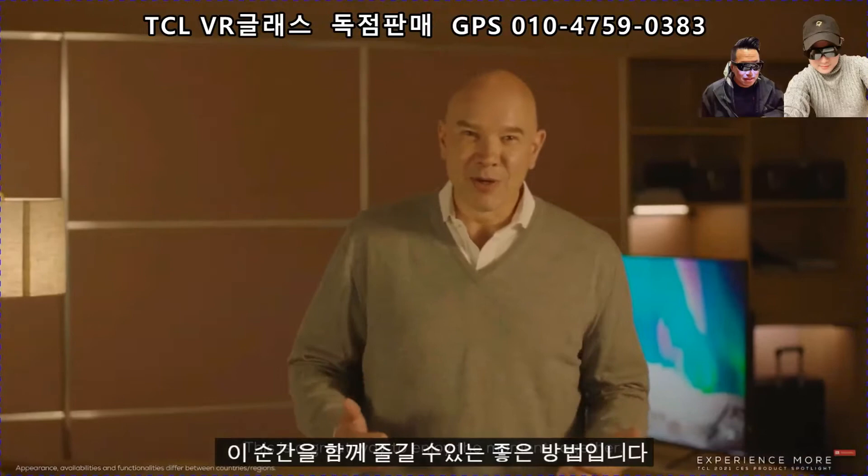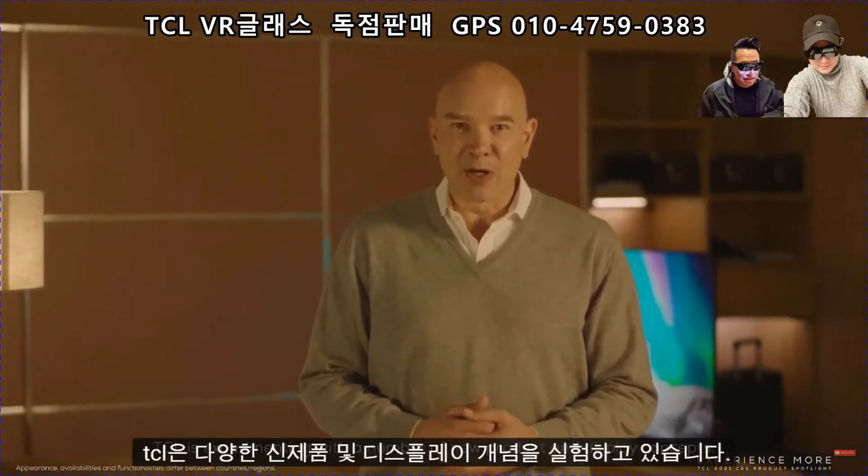This is a great way to enjoy the moment together. TCL is experimenting with a number of new product and display concepts. At last year's CES we already have shown the project Archery. We are very excited to bring this concept product soon to the market as a real commercial product.